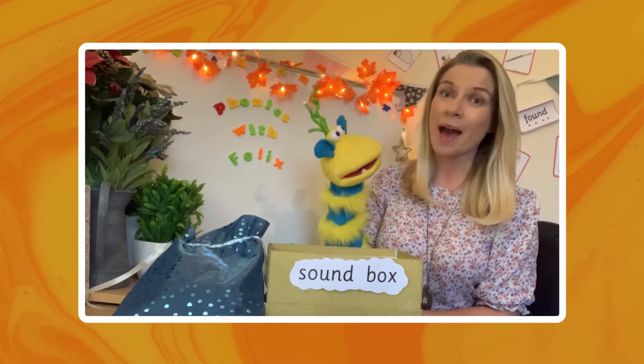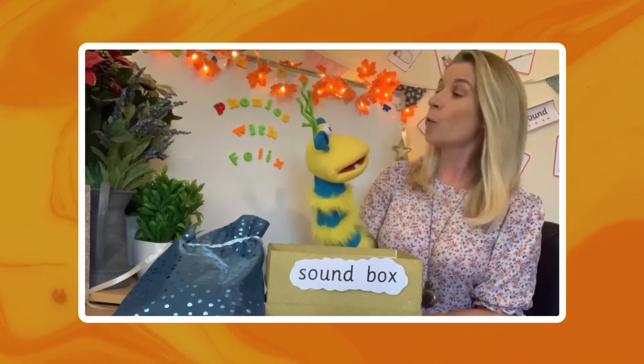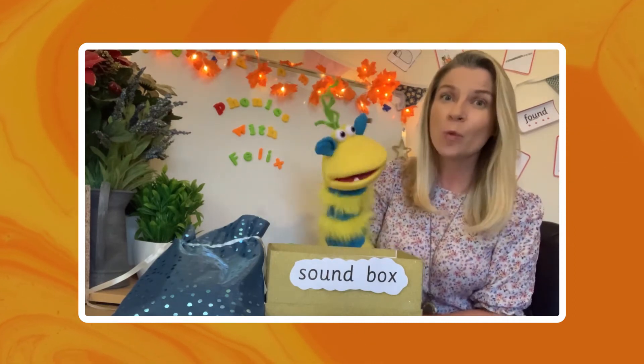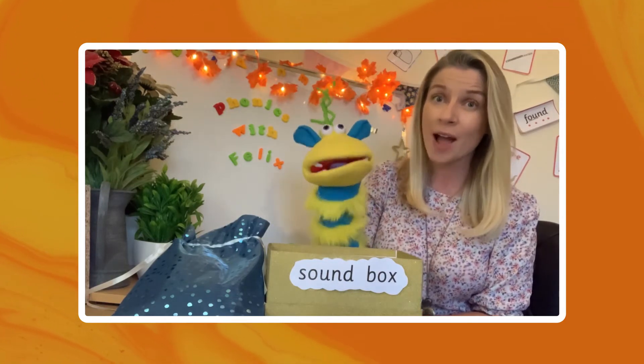Hello everyone and welcome back to Phonics with Felix. Today we are going to be continuing to learn all about phase one. In this video we are going to be exploring alliteration and initial sounds.